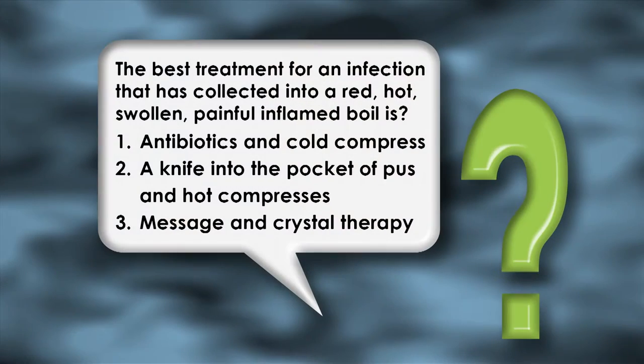First, let's take a look at this week's Prairie Doc quiz question. The best treatment for an infection that has collected into a red, hot, swollen, painful, inflamed boil is: 1. Antibiotics and cold compresses. 2. A knife into the pocket of pus and hot compresses. 3. Massage and crystal therapy.